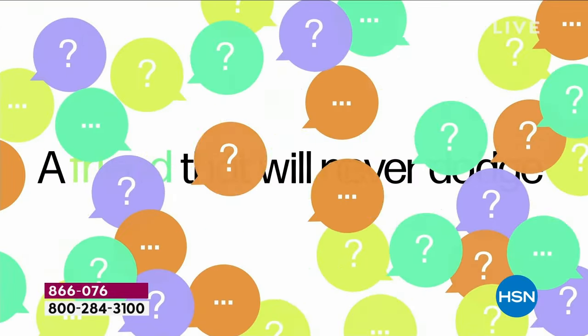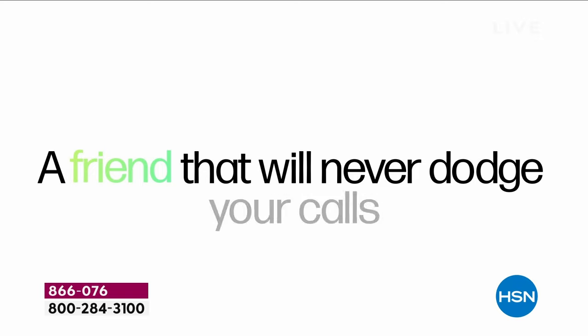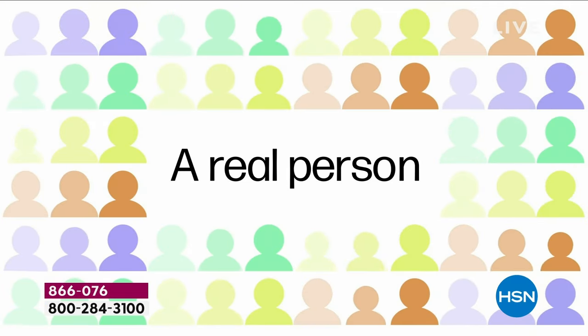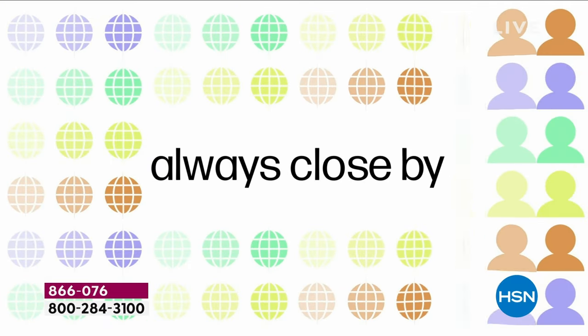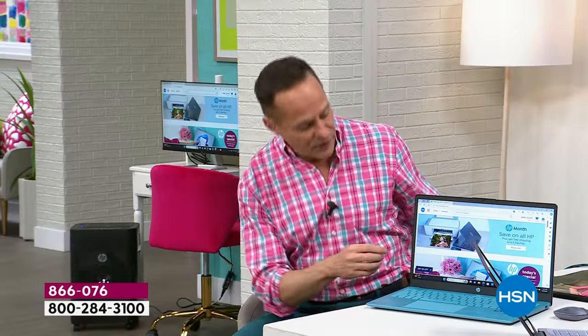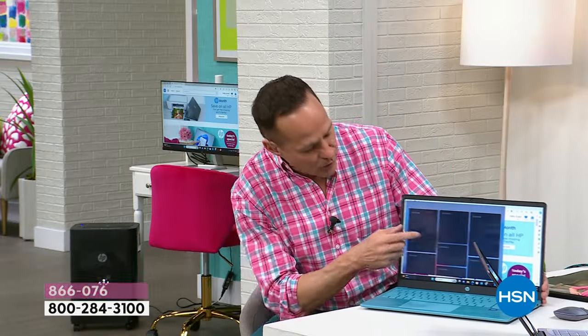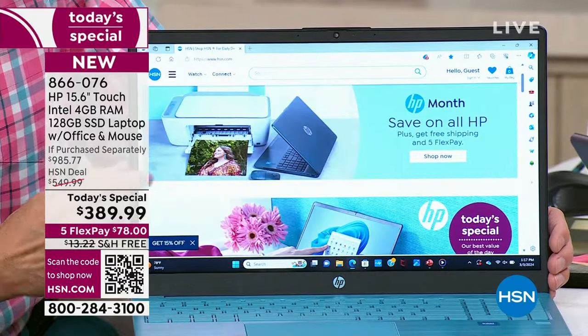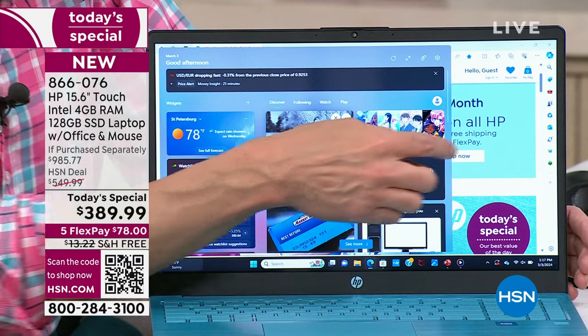So you get one year of accidental damage protection. You also get two years of HP SmartFriend. If you break your computer, we'll repair or replace it. And for any questions about your new computer — whether you're new to Windows 11, want to use the touch screen, or explore widgets — there's someone to call.